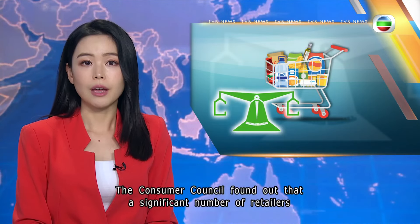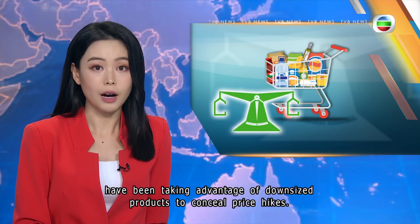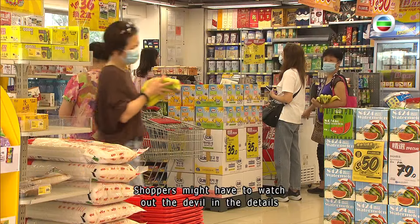The Consumer Council found out that a significant number of retailers have been taking advantage of downsized products to conceal price hikes. Celine Chen tells us more. Shoppers might have to watch out for the devil in the details as they go grocery shopping.